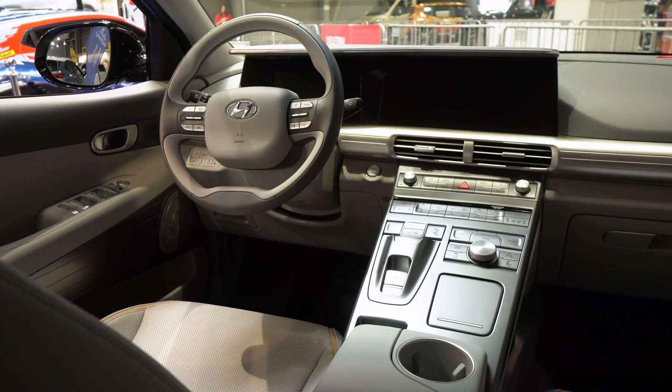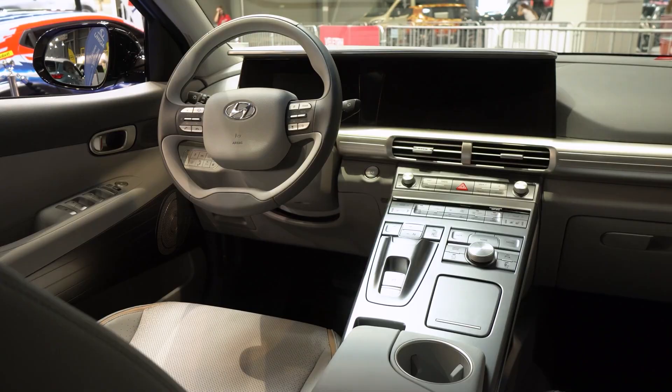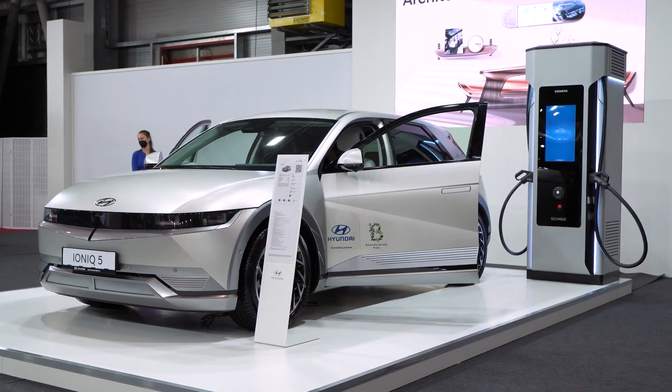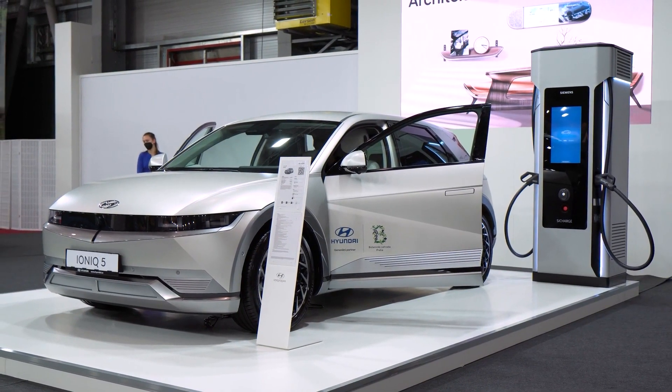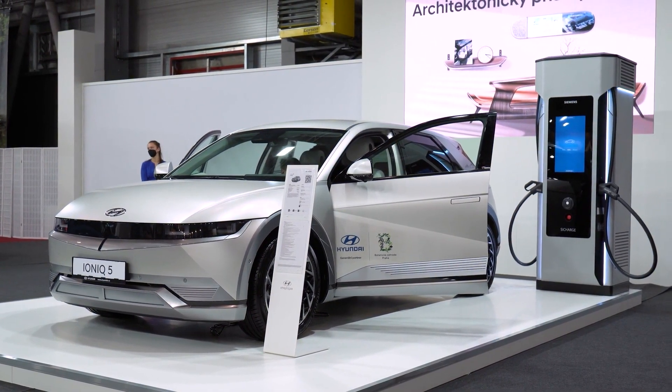The Hyundai IONIQ 5 is a car developed to be eco-friendly. It has a fuel efficiency of up to 136 mpg, which is about the same as the Prius V. The Hyundai IONIQ 5 has a variety of features that make it eco-friendly and efficient.